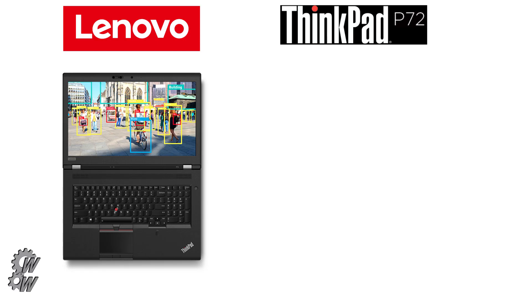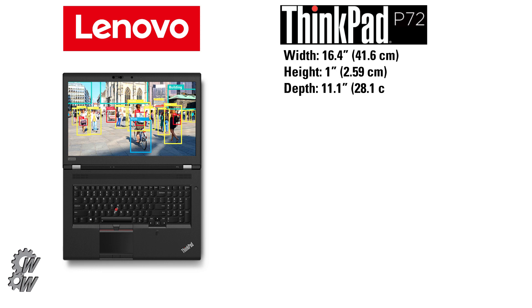The new Lenovo ThinkPad P72 is 16.4 inches wide, one inch in height, and has a depth of 11.1 inches. The base weight is 7.5 pounds.